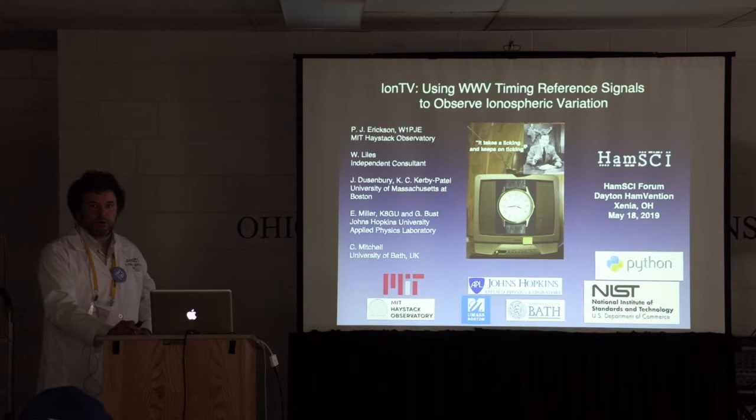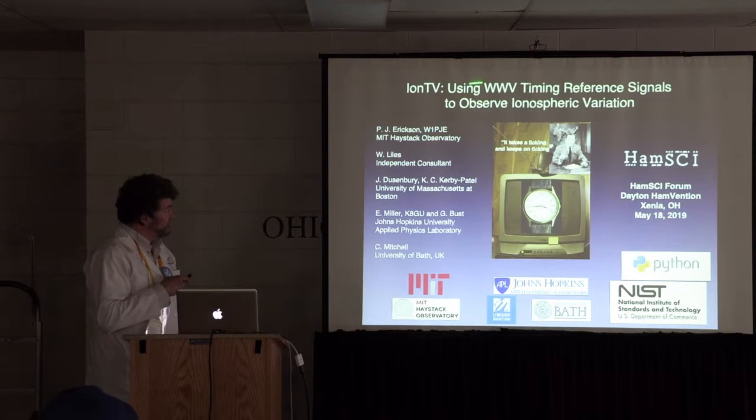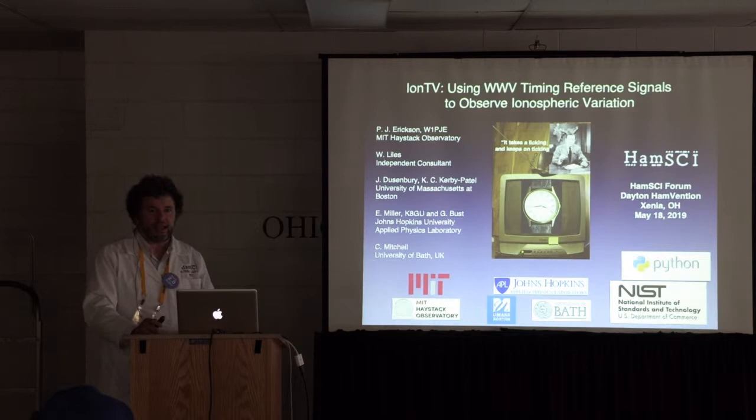I'm going to continue with the WWV theme a little bit. I'm grateful to Steve for doing an excellent job showing the use of WWV. I have to thank the National Institute of Standards and Technology for putting all the effort in over decades — it's the first signal I really heard when I was tuning around as a shortwave listener, because it was always there. On a suggestion by my colleague Bill Lyles, we're trying to use a little different part of WWV as perhaps a simple ionospheric sensor. This is research in its early stages.